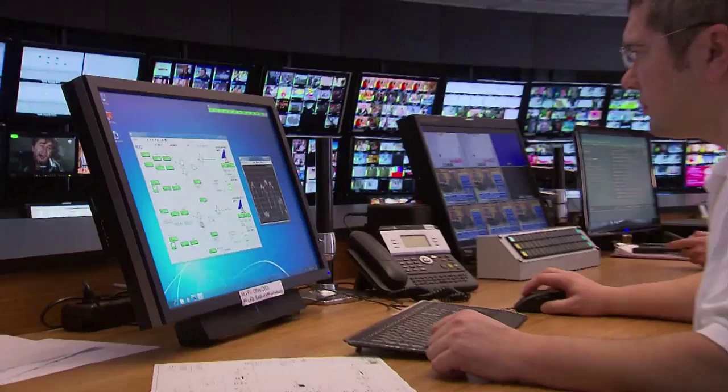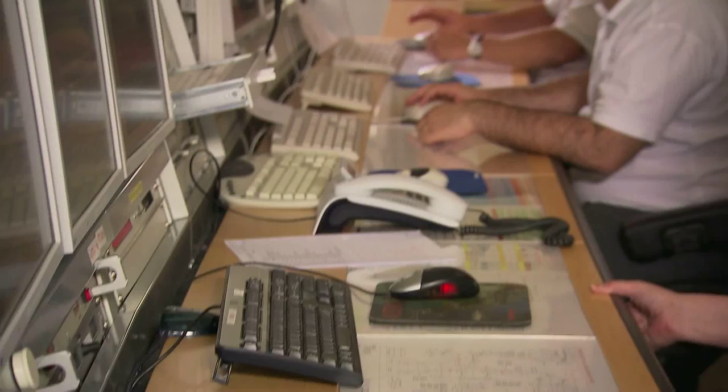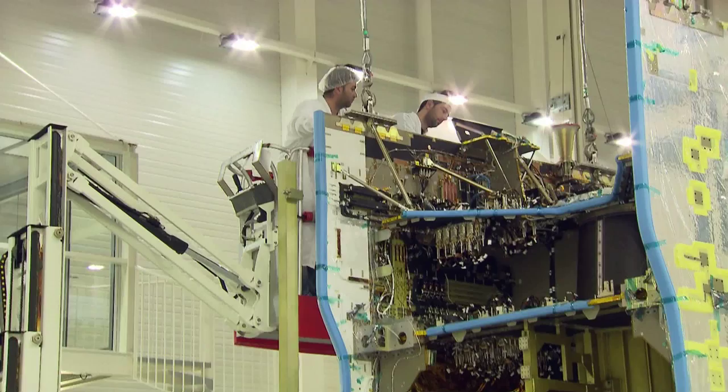The staff at SES Digital Networks Operations Center in Luxembourg are responsible for monitoring program quality. They check all the TV signals that are transmitted to the satellites and then received again on Earth, and ensure that the reliability of the signal should never fall below 99.9997%.